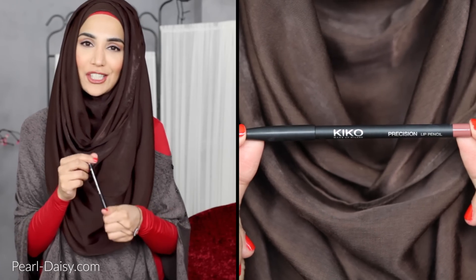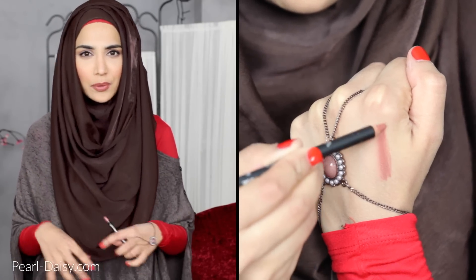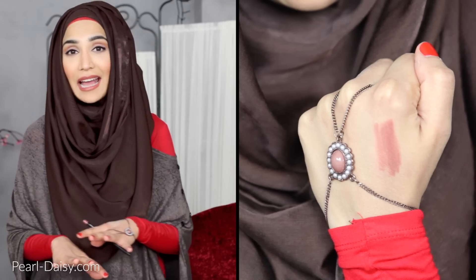My next favourite is the Kiko Precision Lip Pencil in shade 302. It's the one I'm wearing today. These sorts of tones — the warmer brown, slightly orange-toned deep shades, whether they be burgundies, browns, reds or peachy tones — are so flattering if you have an olive skin tone. They really are and they are so easy to style. Any kind of warm-toned look will suit this kind of lip pencil. Absolutely love it. It's so smooth and soft — a lot softer and smoother than a lot of high-end lip pencils. Specifically it's the Precision Lip Pencil, because they do another one — I believe it's the Smart Lip Pencil — and this shade is gorgeous.